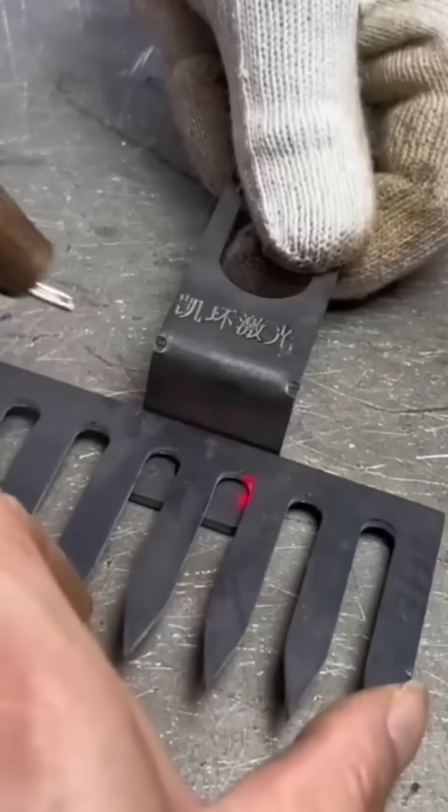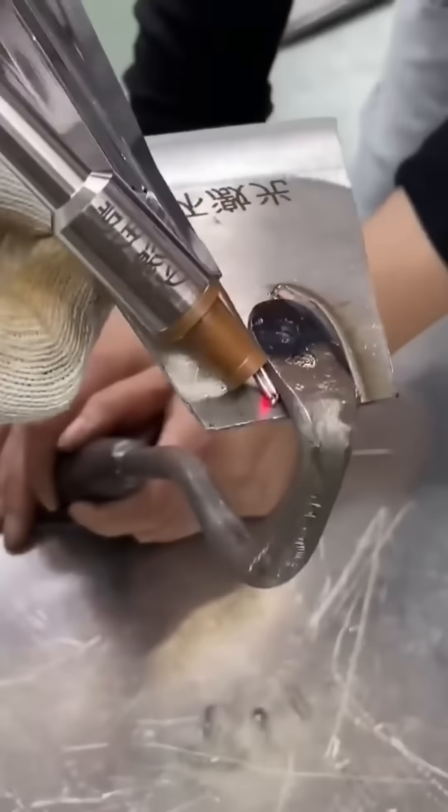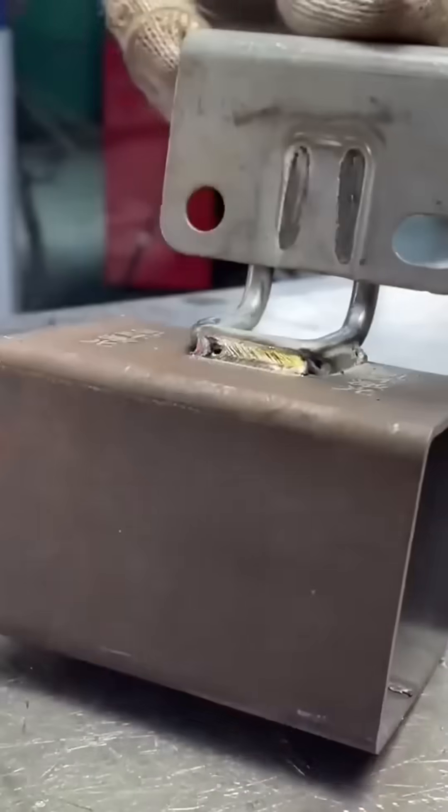Welding doesn't just join, it transforms, turning separate pieces into a singular whole. Every spark is a tiny sun, burning at thousands of degrees, bonding with a permanence that bolts can only dream of.